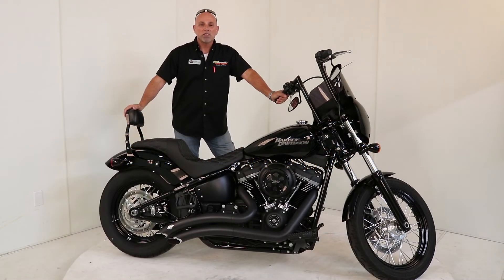Hey everybody, Scott here at Latest Harley-Davidson. It is Wednesday, which means it's time for my pick of the week. This week's pick was a pretty easy one — a 2018 Street Bob. This bike is dialed in and ready to roll.